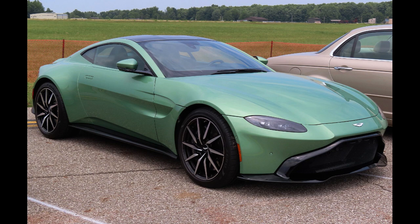F1 Safety Car. The Vantage became the official safety car of Formula One, alongside the Mercedes-AMG GT R Safety Car, in early 2021. The Vantage Safety Car has a British racing green livery with neon-yellow accents, and it has been modified to fit safety car standards. The car made its debut as the safety car at the 2021 Bahrain Grand Prix.